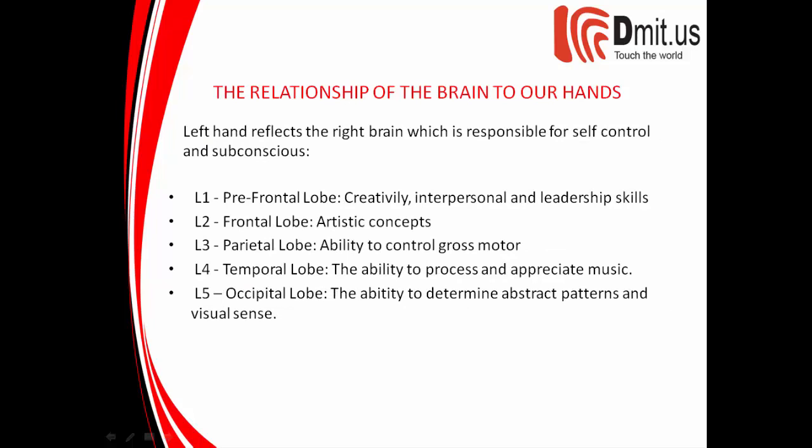The left hand reflects the right brain, which is responsible for self-control and the subconscious. L1 corresponds to the prefrontal lobe — creativity, interpersonal, and leadership skills. L2 corresponds to the frontal lobe — artistic concepts. L3 corresponds to the parietal lobe — the ability to control gross motor skills.